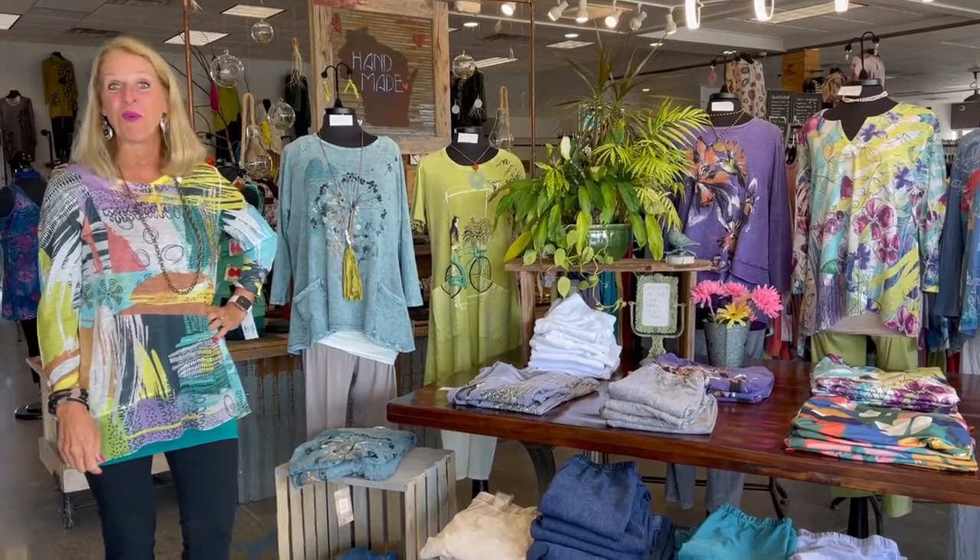Good morning ladies and welcome to Twist Time at 10. Hope everyone's day is off to a wonderful start. Today's feature for Twist Time is going to be the brand new Jess and Jane tops that are in. A couple of times before I've done this sort of tour of the table, which I'm going to do again this morning because we have so many beautiful new patterns in — I think I'll be able to show you the most by doing it that way.